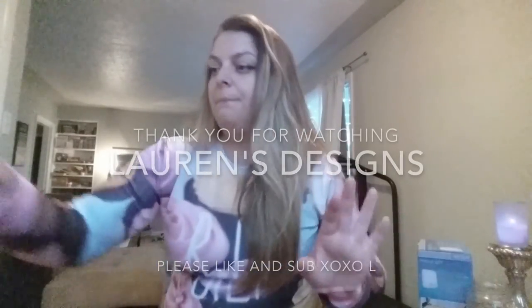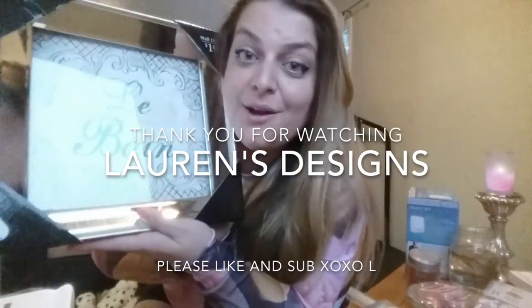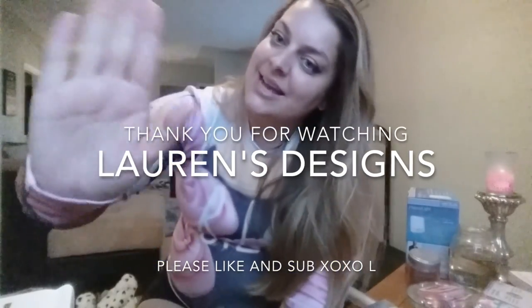That's that for Bed Bath & Beyond and Pier 1 Imports. Thank you for watching. Thumbs up if you like hauls and you want more. Comment below and tell me what was your favorite product that I bought today. I would say my favorite — it's a tough one — I like the light, and I really like the potpourri little thing. And I also like the picture frame for my bathroom. So those are my top three. What are your top three? Thank you so much. Have a wonderful day. I'm sorry that it's so dark in here but it is raining. So that's it for now. Bye-bye.